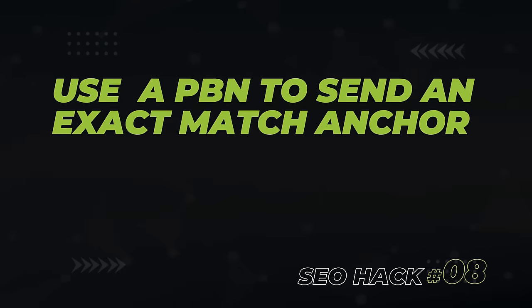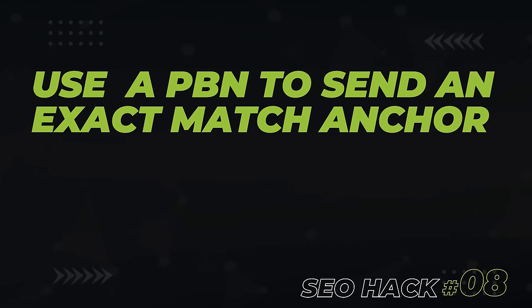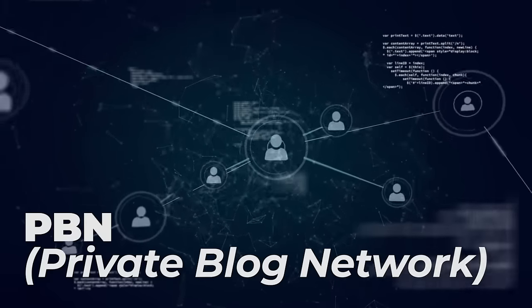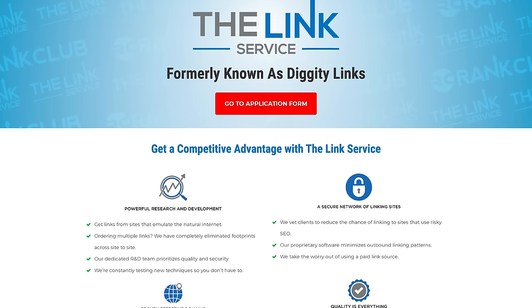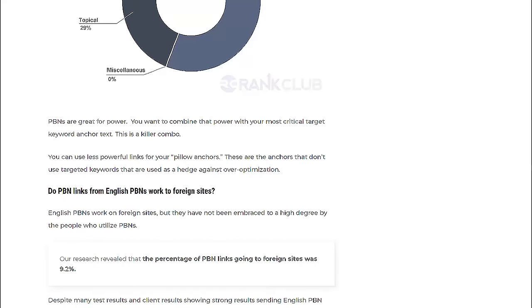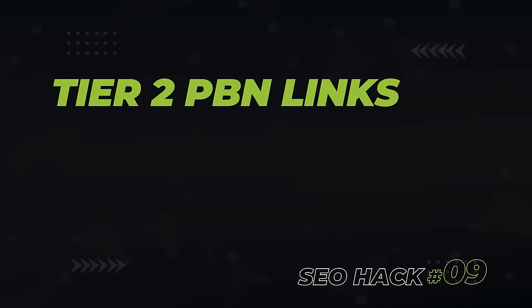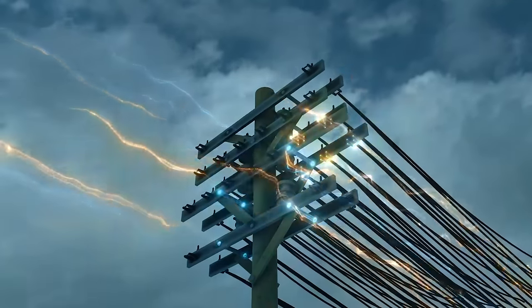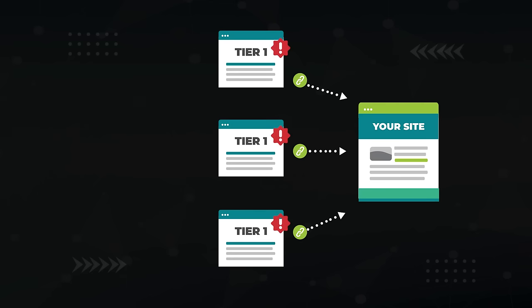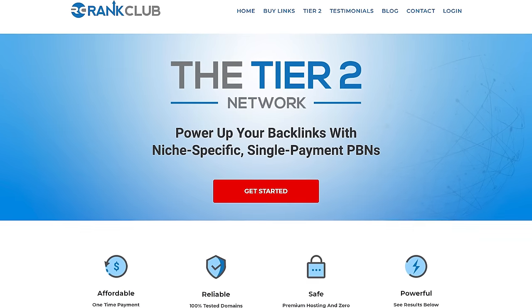For the next hack, we're taking a trip to the dark side. Hands down, one of the biggest instantaneous ranking movements you'll ever see is to send an exact match target anchor text link from a nice PBN — that's a private blog network site. PBNs are not-so-white-hat links from repurposed domains that are specifically set up for delivering a huge wallop of link power, because you're sending links from a homepage to your site. The vendor I use for PBNs is rankclub.io — they maintain the gold standard for these types of links and found that PBN links are most effective when used for target anchor text. Since we're on the topic of PBNs, the next hack also involves them, but not linking directly to your site — at the tier 2 level instead. What we're doing here is boosting the power of your existing white hat links going to your site. Hit them in the back with some tier 2 PBN links and they just became the best links in your profile.